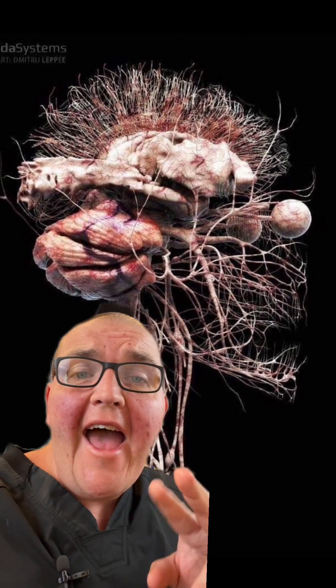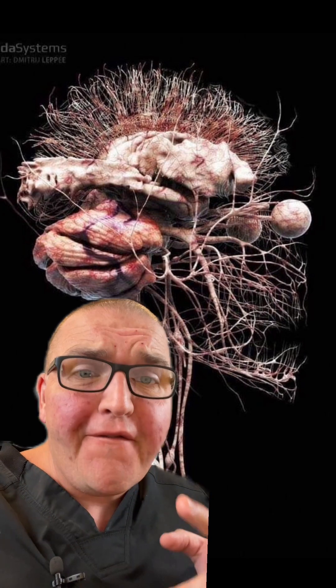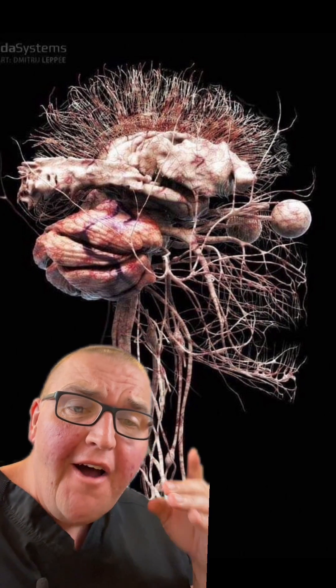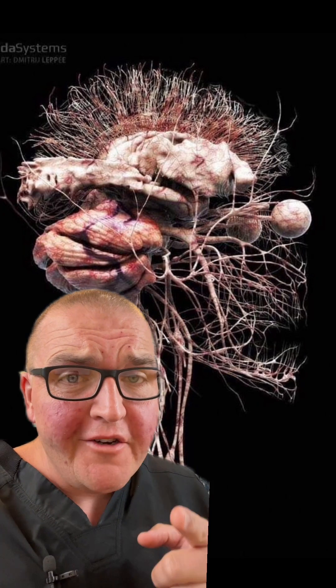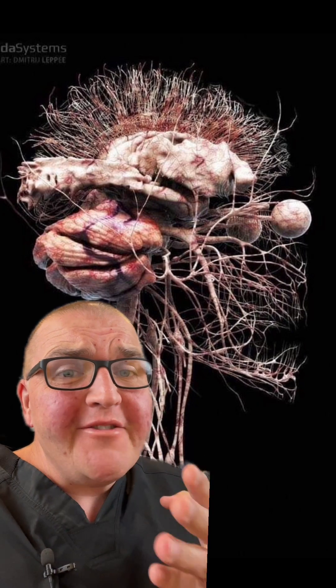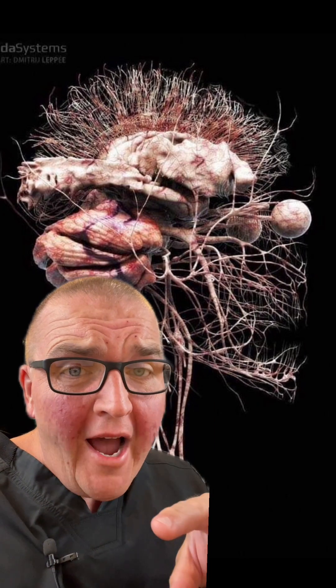HSV1 and 2 have no cure. Once you have them, they will live in your nerves rent-free. The oral kind can live down there, and the down-there kind can actually live in your face. These versions of herpes aren't rare — HSV1, the cold sore kind, is in about 70% of people, and HSV2, the genital variety, is about 15% of people.